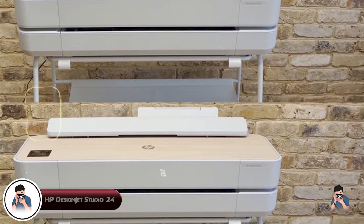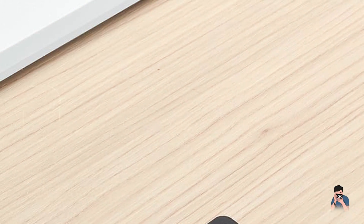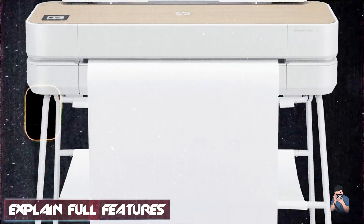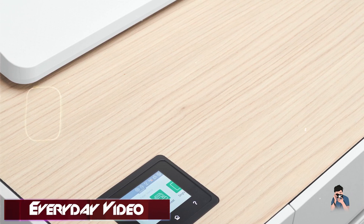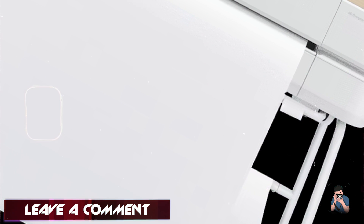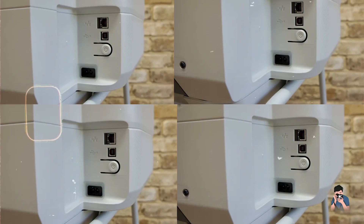Coming in at number three is the HP DesignJet Studio 24, a stylish and efficient large-format printer tailored for photographers who value design and functionality. It offers a sleek look combined with powerful printing capabilities. The Studio 24 features a four-color ink system and supports resolutions up to 2400 by 1200 dpi. It can handle media up to 24 inches wide and includes HP's thermal inkjet technology for precise and consistent prints, as well as Wi-Fi connectivity. For photographers, the DesignJet Studio 24 provides high-quality prints with excellent detail and color accuracy. Its compact design makes it suitable for smaller studios or home offices, and its wireless capabilities enhance convenience and flexibility.